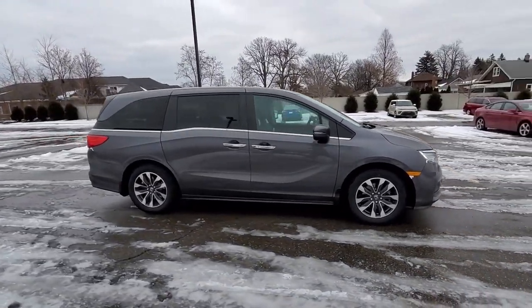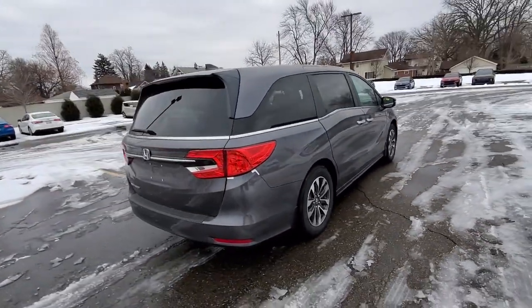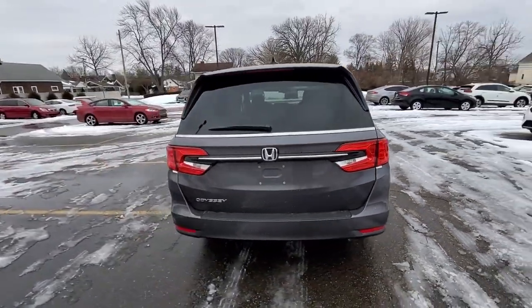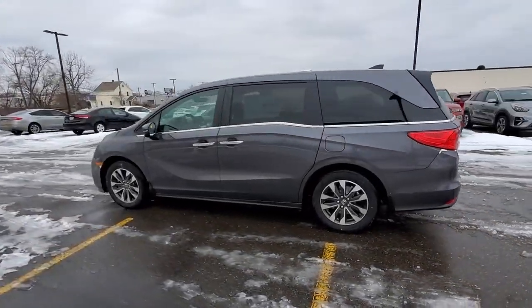Cross-traffic alert. Lane-keeping assist. Side-view mirrors with turn signals. Lane departure warning. Satellite radio. Multi-zone air conditioning. Blind-spot monitor. Third-row seating.